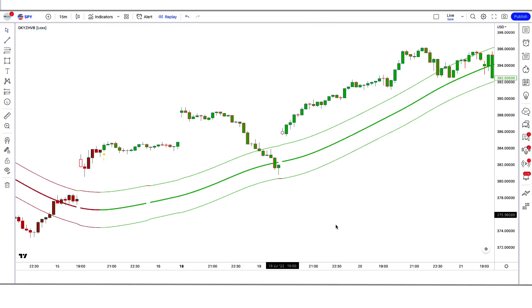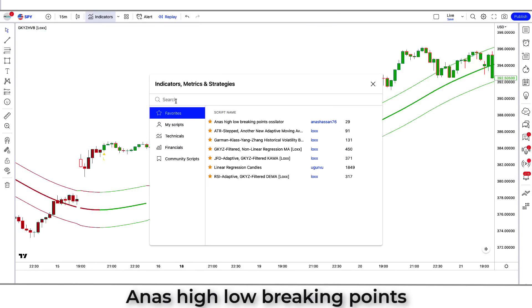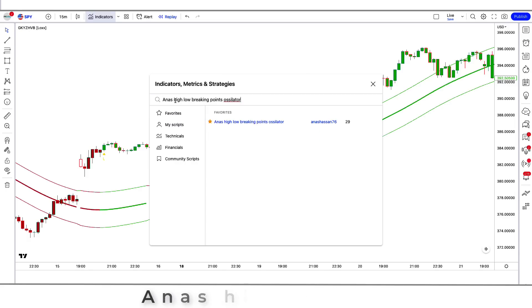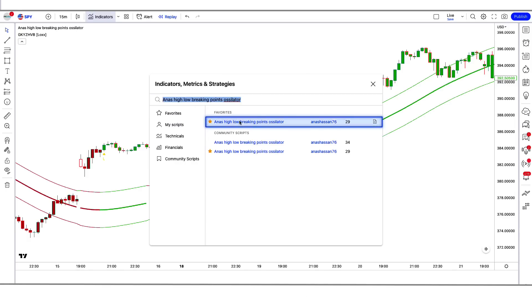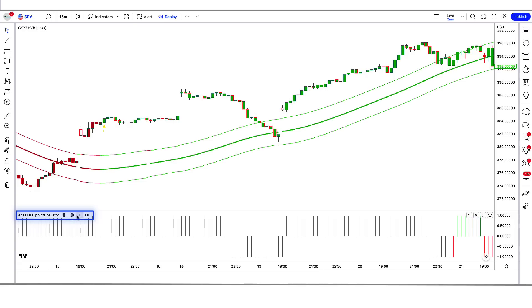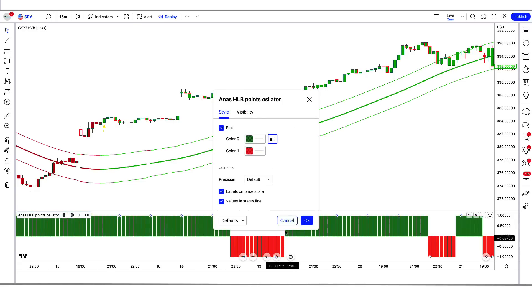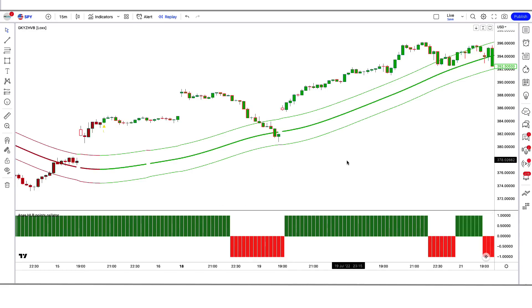After that, we click on the Garmin class Yang Zhang historical volatility bands by Lox option, in which we have to change some settings. We change the period option from 40 to 226, and we change this period option from 1 to 2. After that, we apply another indicator on the chart. We search for honest high low breaking points in the search box of TradingView, click on that option, and change the plot option from histogram to columns. Now our setup is ready.